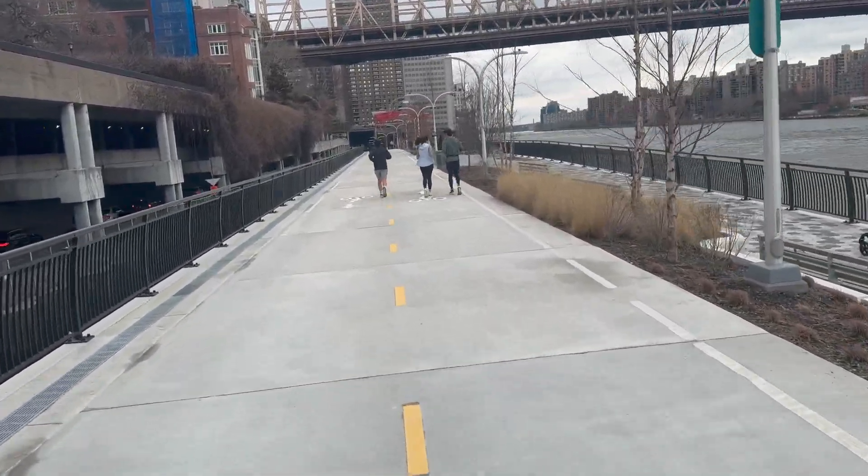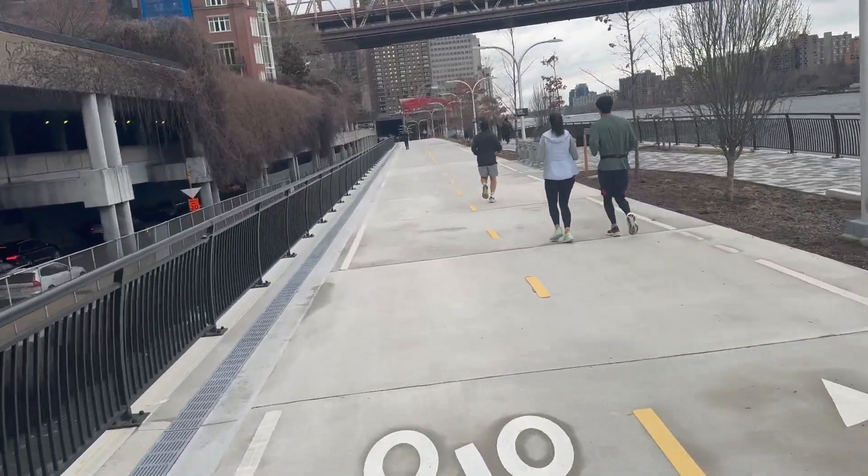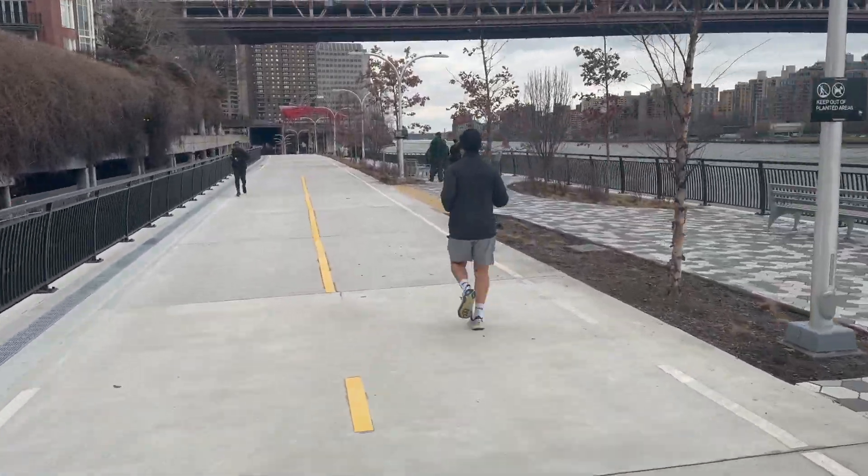It's so wide. It doesn't feel anything like the West Side Bike Path, which is really crowded feeling and narrower. So maybe something to aspire to.